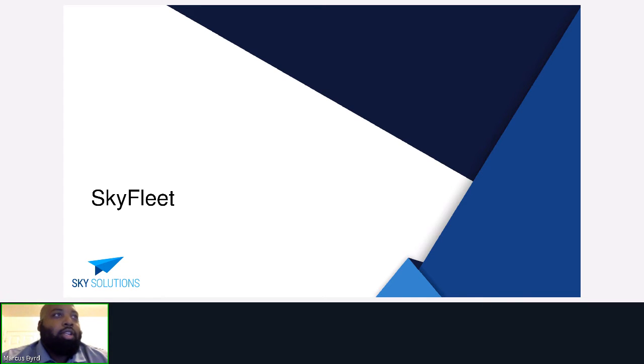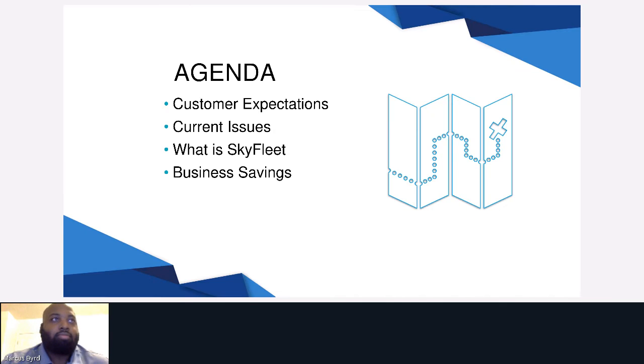Hello, my name is Marcus and I will be presenting our SkyFleet solution. Today we will go over customer expectations, current issues, what SkyFleet is, and business savings.